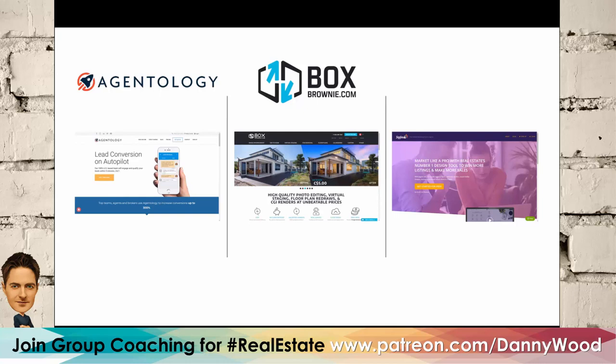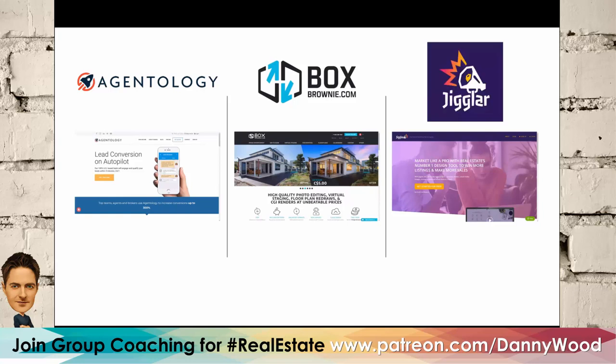Box Brownie does photography enhancement — you can use photos from your professional photographer or your own iPhone, enhance them, and they did a live demo showing how that works. It's literally night and day. Then there's Jiggler, which is kind of like Canva — drag-and-drop editing for real estate marketing materials, with templates already done for you.